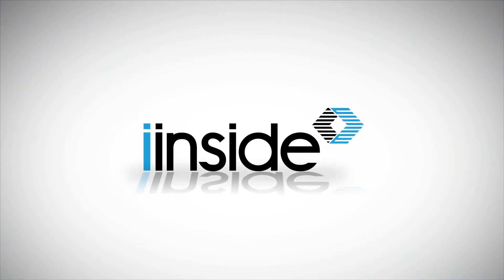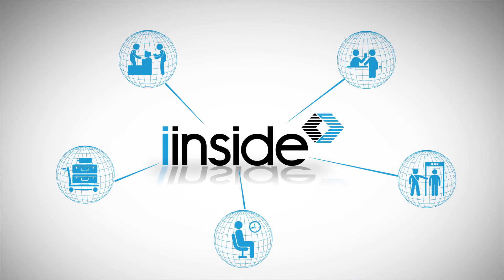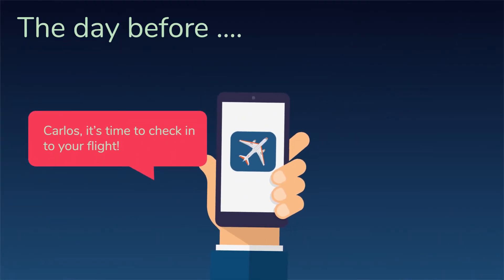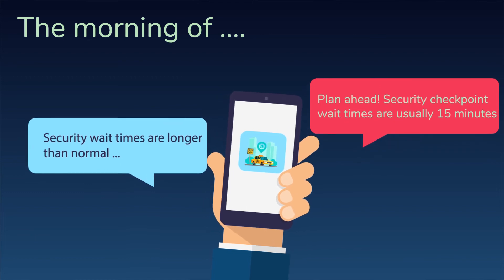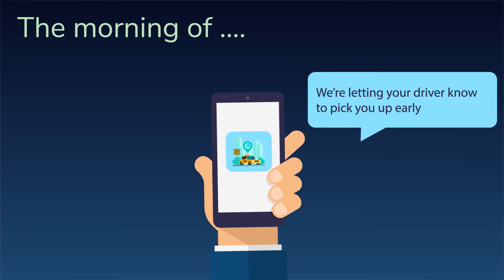Eye Inside creates better, frustration-free travel by providing travel apps with up-to-date, accurate data to keep travelers on time and flying high. Eye Inside's data allows travel apps to proactively reach out and let Carlos know when he needs to adjust his schedule, change his rideshare pickup, or if he'll have time to grab lunch at the airport.